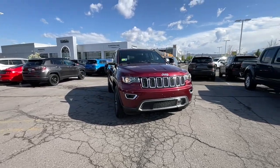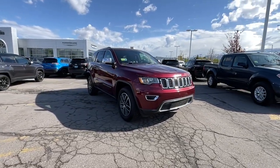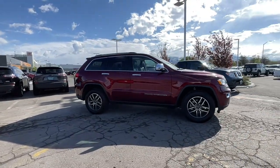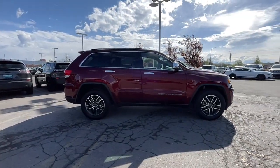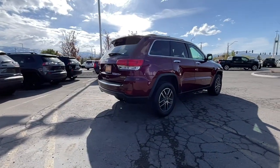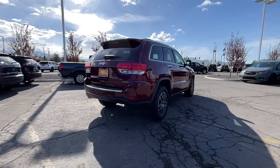Take a moment to check out the 2019 Jeep Grand Cherokee. With less than 35,000 miles on the odometer, this vehicle provides excellent value. The Grand Cherokee keeps you safe, connected, and entertained while you explore your world in confidence and refined luxury.